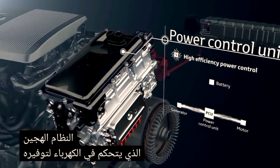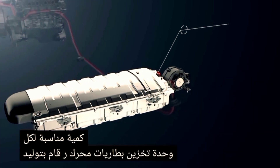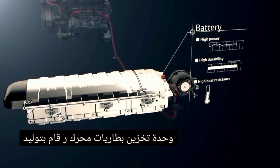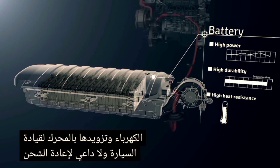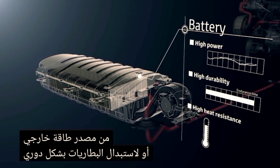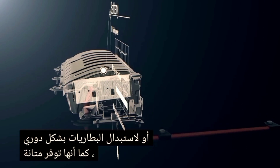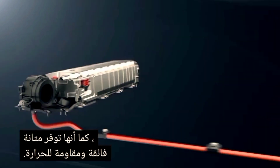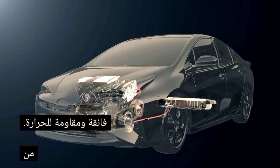The power control unit is the core of the hybrid system. It controls the electricity to provide the appropriate amount to each unit. The drive batteries store the generated electricity and supply it to the motor to drive the vehicle. There is no need to recharge from an outside power source or to replace the batteries periodically.